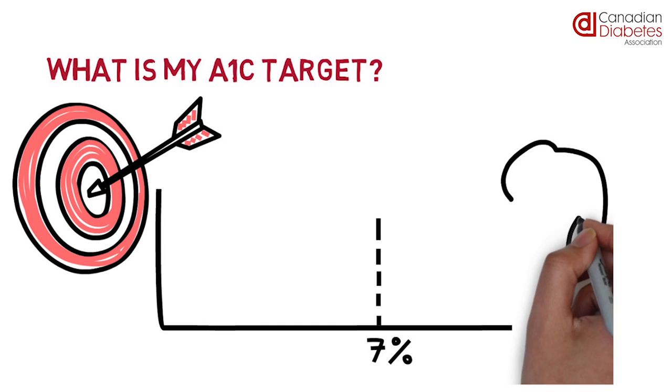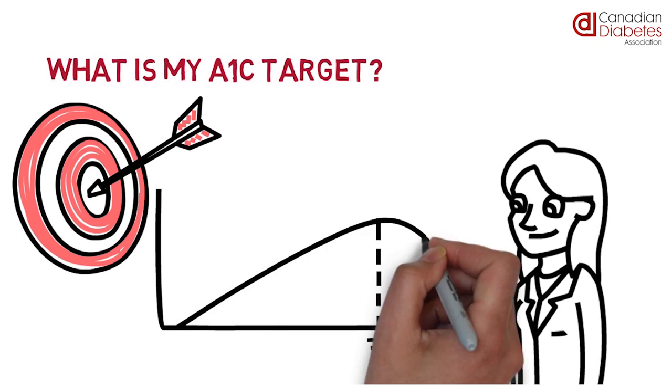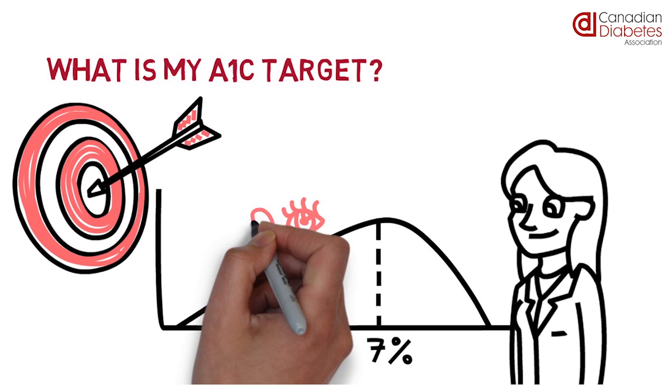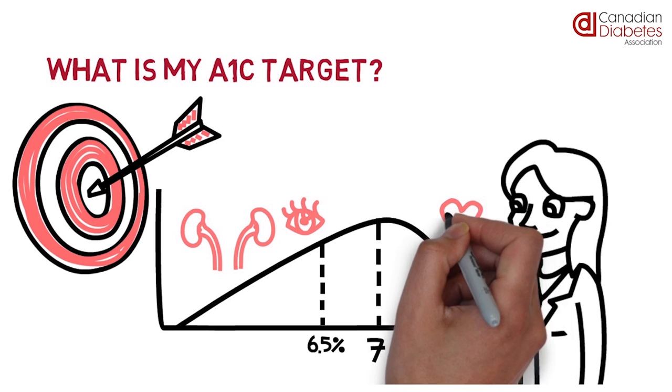Your healthcare provider will look at a number of factors when deciding what your target should be. Some patients with type 2 diabetes should aim for an A1C below 6.5% to reduce risk of eye and kidney disease. Other patients target closer to 8%, especially if they have a history of heart disease or other conditions that may decrease their lifespan.